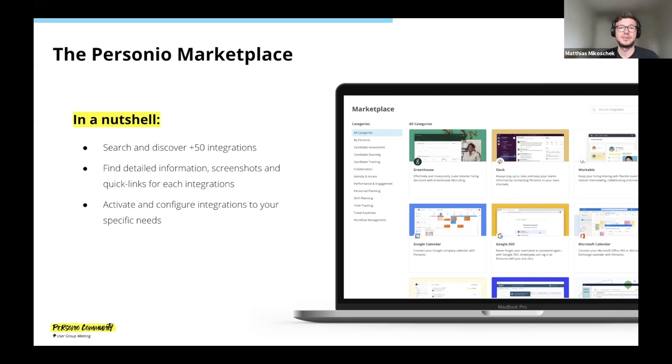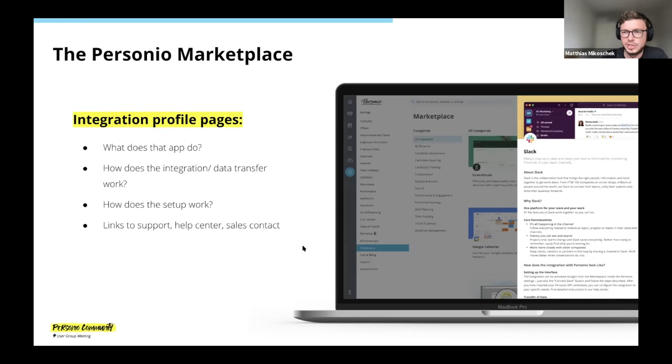You can make sure that later on you won't have to keep both systems in sync manually. For each integration, when you click on them, you get a small profile page with detailed information on how the integration works, a couple of screenshots, and quick links. For integrations that we've built in-house at Personio, we're actually able to go through the whole activation and configuration process right inside the marketplace.